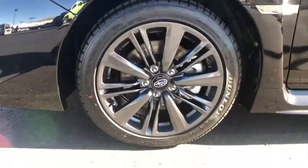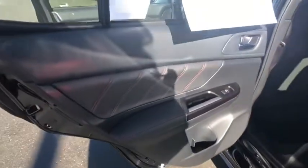Aluminum wheels, floor mats, four-wheel disc brakes, cruise control, AM-FM stereo radio, climate control, rear defrost, MP3 player. Come take a test drive today.